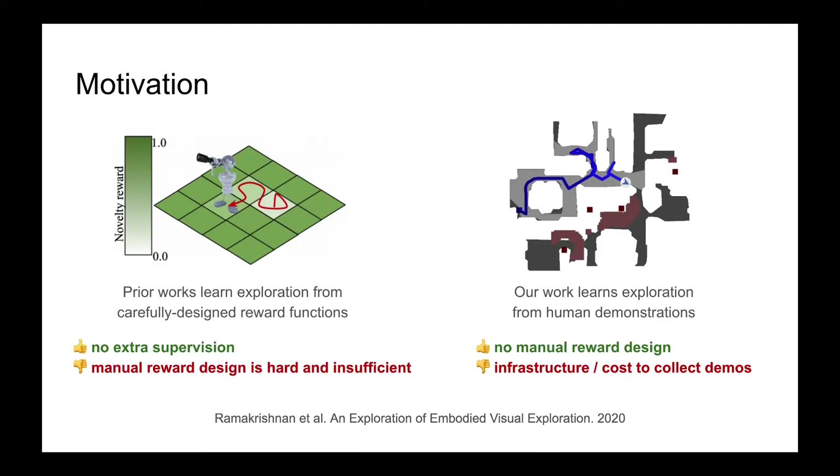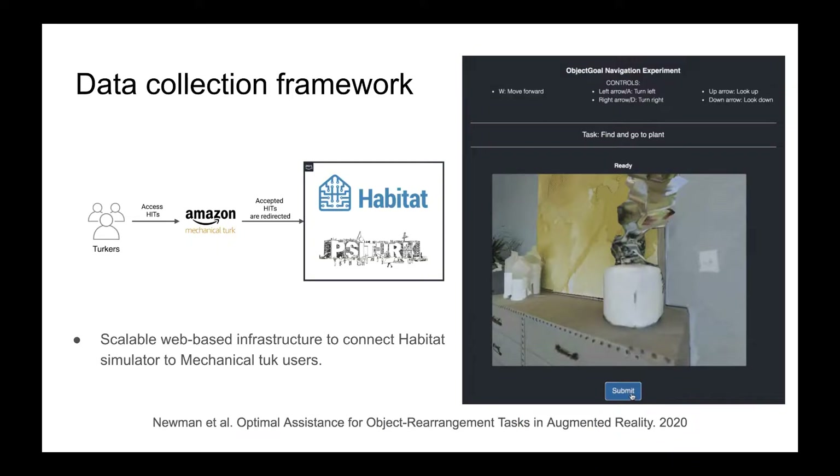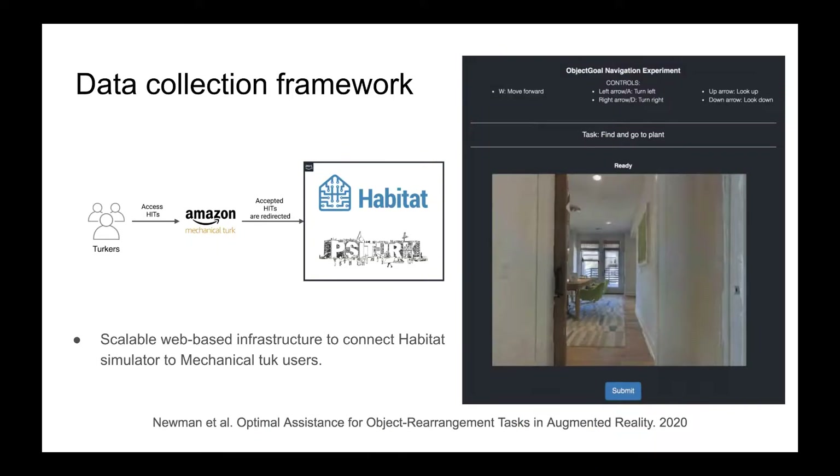In this work, we ask and attempt to answer the question: how well does behavior cloning scale for tasks such as object-nav?